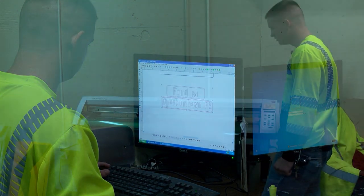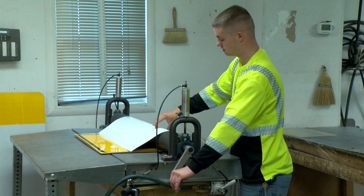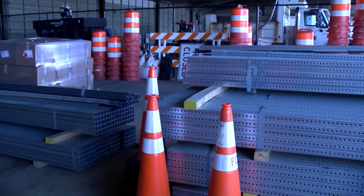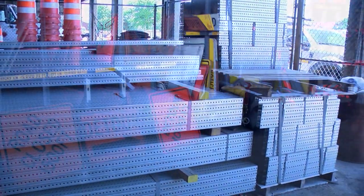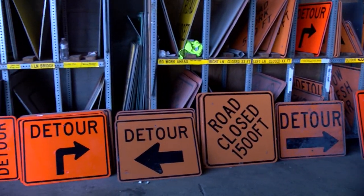So we do a lot here. We don't contract our signs out — we make them here in-house. We buy the material, we roll them on, and we install them ourselves. Between maintenance and re-upgrading, we do about 5,000 signs a year.